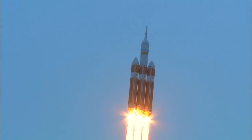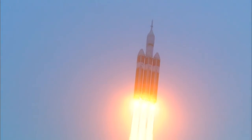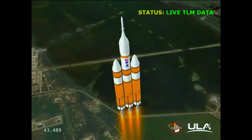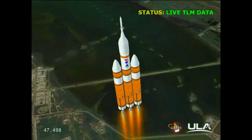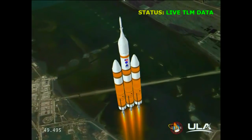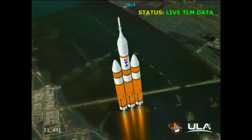40 seconds in. Standing by to go to the partial thrust mode in the core. We have partial thrust command in the core. Core chamber pressure beginning to drop as expected as we're coming up on the one minute mark. Mark, one minute into the flight, still looking good. Good chamber pressure in the core booster in the partial thrust mode. Good chamber pressure in port and starboard in full power mode.